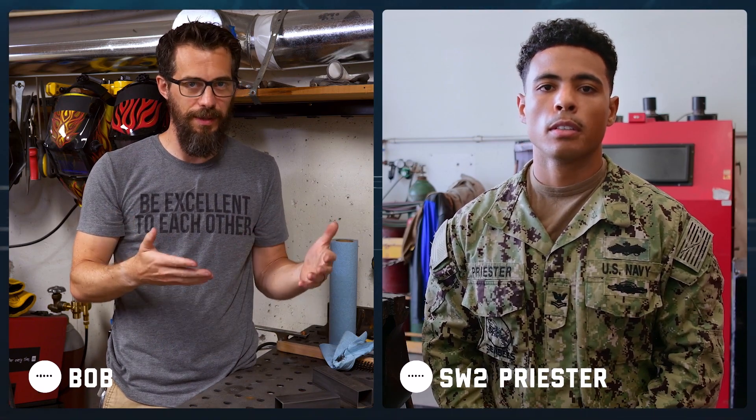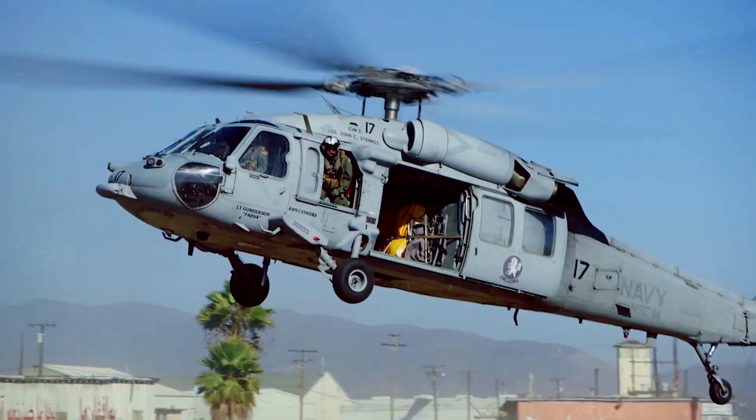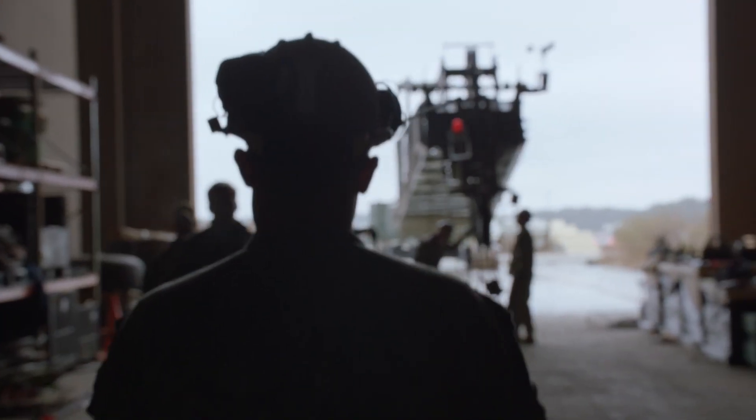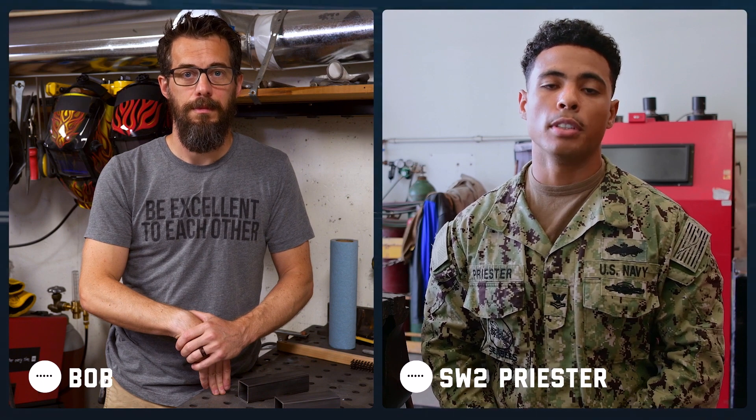That's pretty awesome. Was that the type of work that you expected to be doing when you joined the Navy? Actually, when I joined, I thought I'd pretty much just be working in a steel shop. However, we go out to different places around the world — we're not just in a shop. We're working in the field and we work on ships. So there's a lot of opportunities.